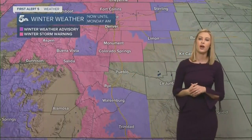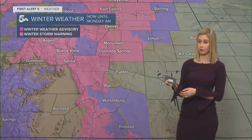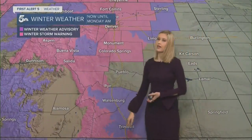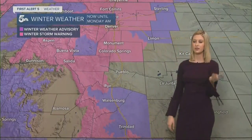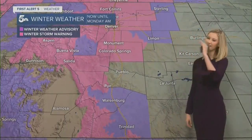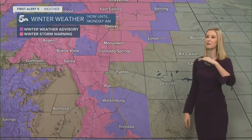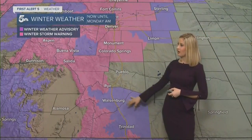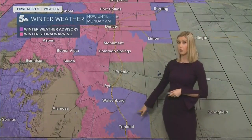We do have all of our alerts in place and they'll stay in place through either Sunday at midnight or 6 a.m. Monday morning. Winter storm warnings are the pink color — that's the higher tier, not as bad as a blizzard warning but still high impacts expected. Winter weather advisories are in place for Walsenburg to Trinidad, mostly for this morning's activity.